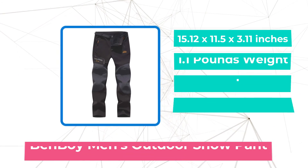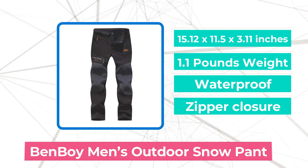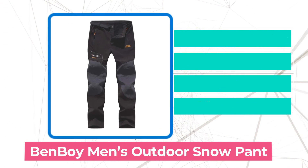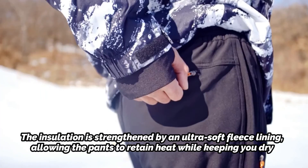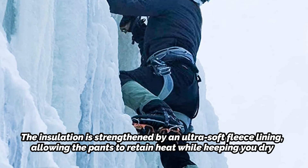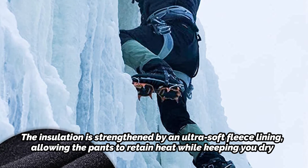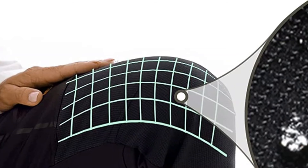At number 5 is the Ben Boy Men's Outdoor Snow Pant. These Ben Boy Snow Hiking Pants come with 4 pockets: a little decorative pocket on the thigh, 2 slanted hand pockets with zippers, and a zippered back pocket. The insulation is strengthened by an ultra-soft fleece lining, allowing the pants to retain heat while keeping you dry and comfortable. The inner layer keeps the heat within while also giving the skin a relaxing touch. The hiking pants are waterproof, windproof, toasty, abrasion-resistant, and pill-free.